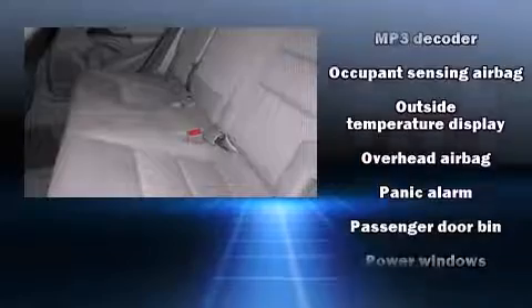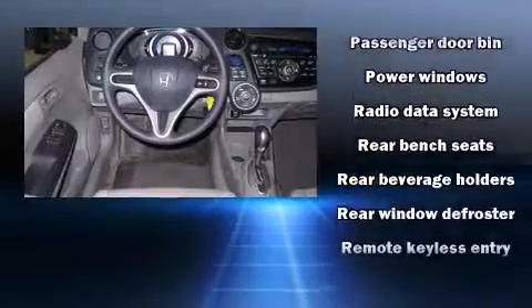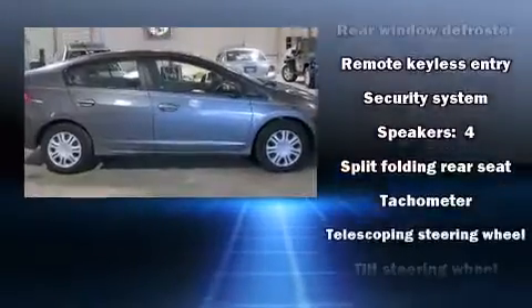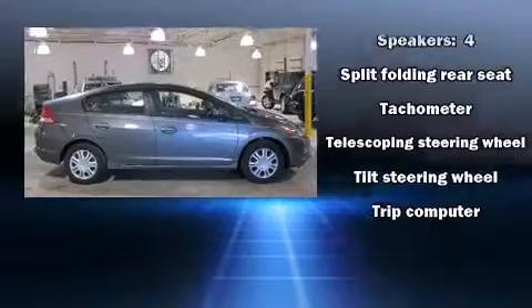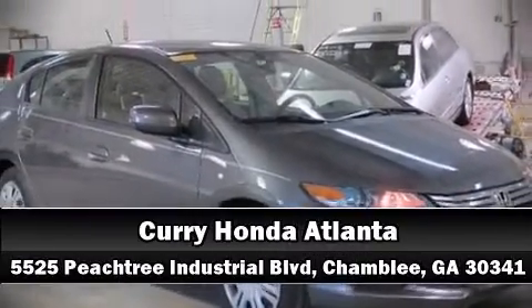Side-curtain airbags deploy in extreme circumstances, shielding you and your passengers from collision forces. A Carfax history report indicates just one previous owner. Stop by our dealership or give us a call for more information.